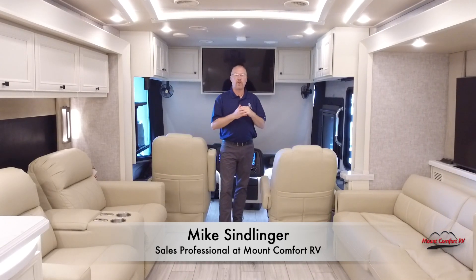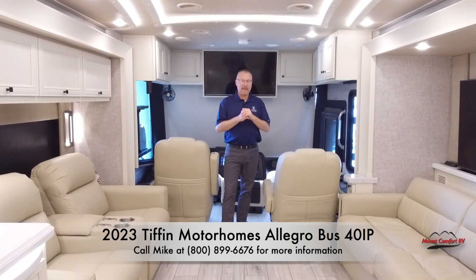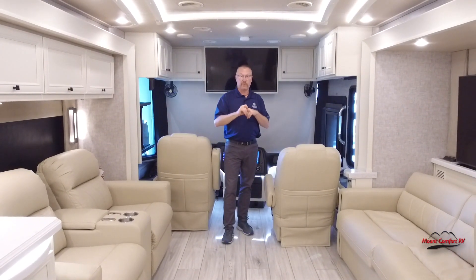Hi, Mike Sindlinger here, Mount Comfort RV. We're taking a look today at the 2023 Tiffin Bus 40 IP. Before I get started, I want to remind you all to please like and subscribe — that helps us out and we really appreciate it.